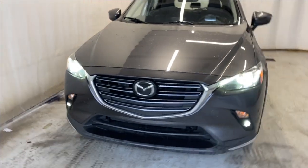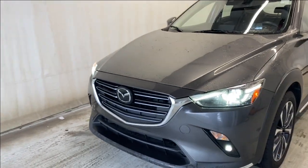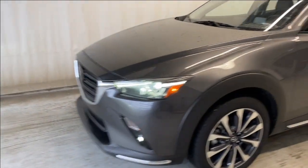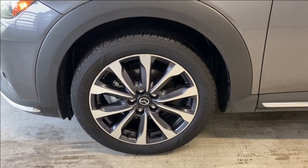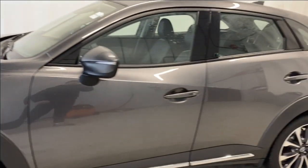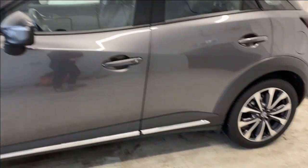Let's take a look outside. At the front we have our LED headlights, a chrome finish grille with some black accents, and your Mazda badge in the middle. Making your way down here, we have our Goodyear tires and on those tires we have our Mazda alloy rims, gray and silver in color.